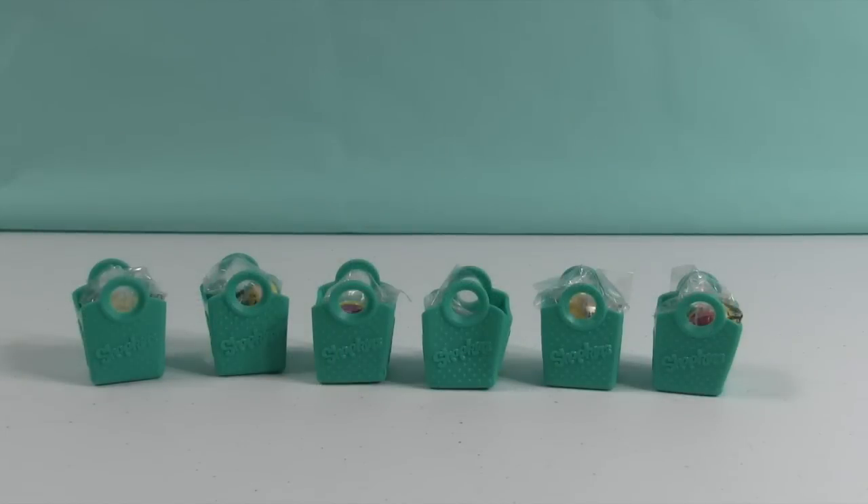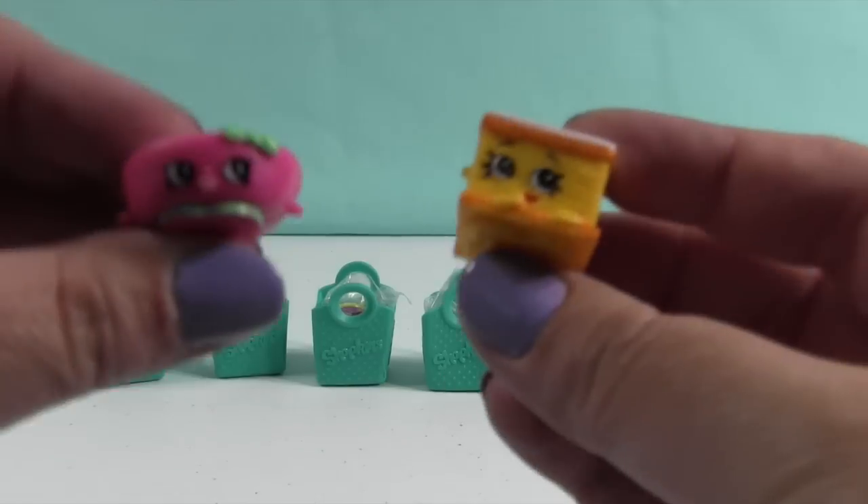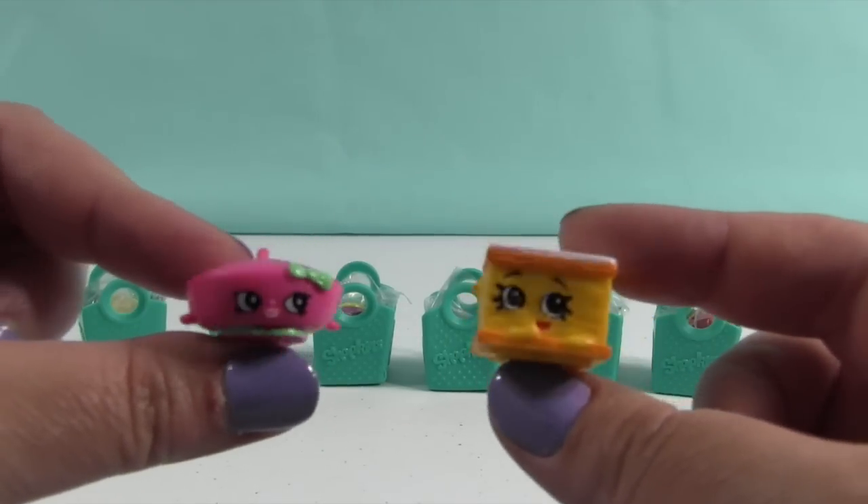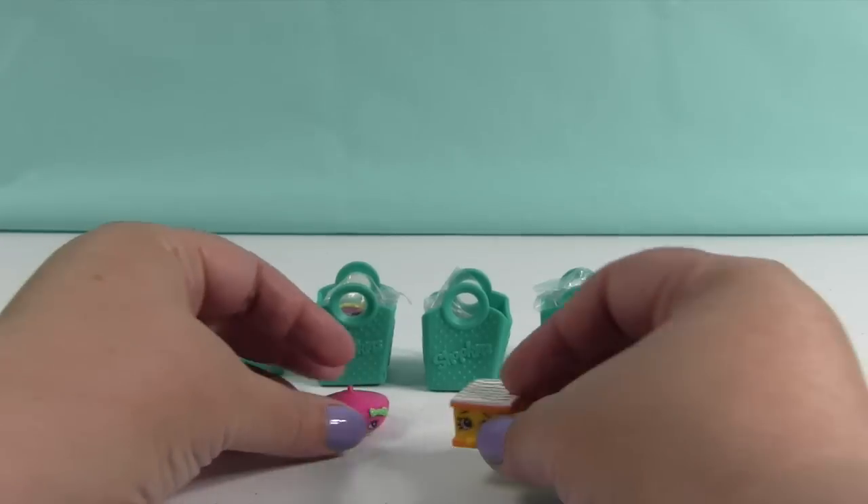We have our six shopping bags back there with our mystery Shopkins inside. And now let's look at the other ones. This is Bonnie Beret and Nilla Slice — these were the ones we could see on the front of the package.